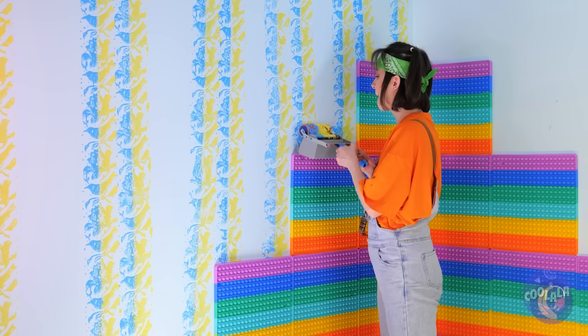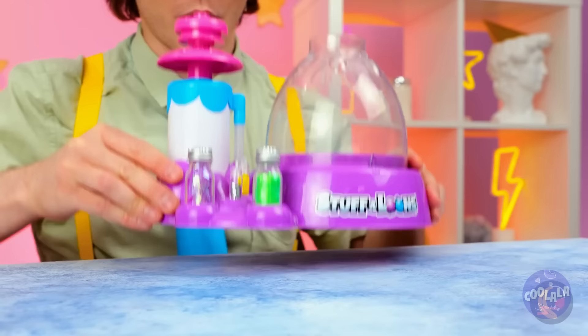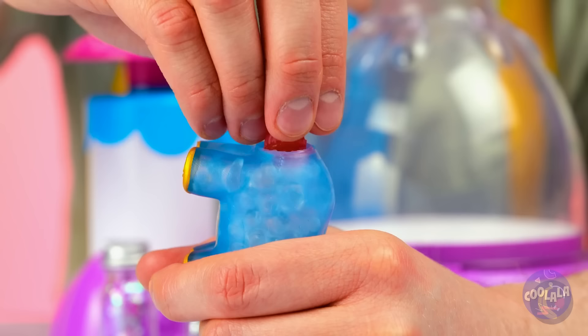A birthday wouldn't be complete without balloons. What's he planning? When it comes to unicorns, go big or go home.